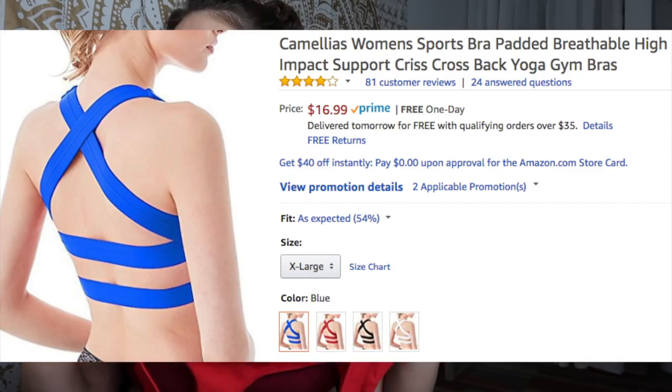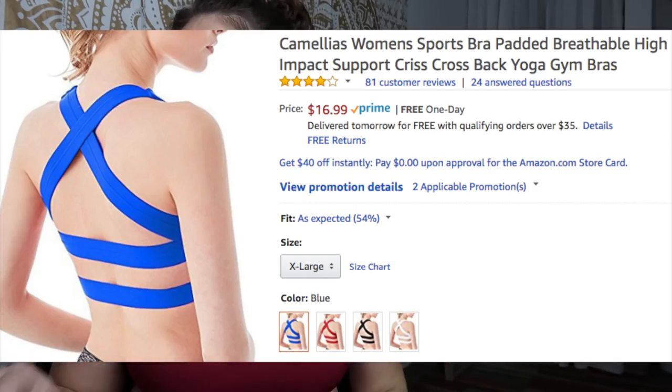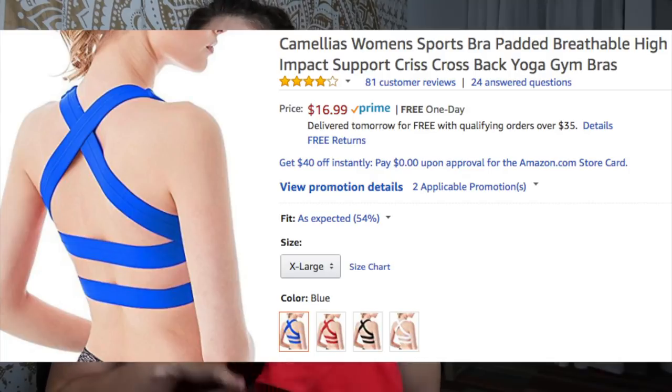For the third one — this is the red Camillus Women's Sports Bra, padded, breathable, high-impact support, crisscross back yoga gym bra. It's sold by Camillus Corsets. I already ordered it in blue yesterday, and I've had this one since October 5th as well. This one is specifically in an XL; I ordered the other one in a large, so we'll see how that works.